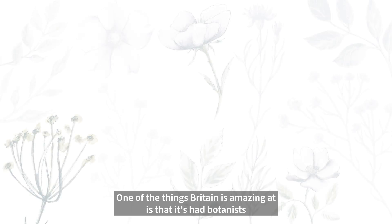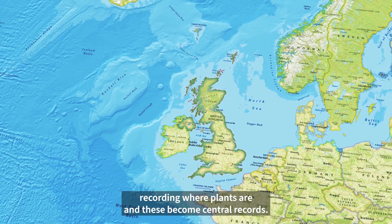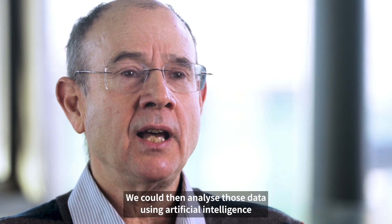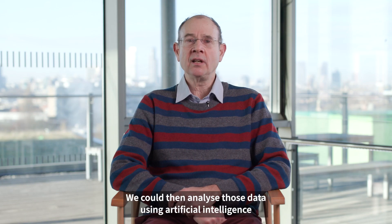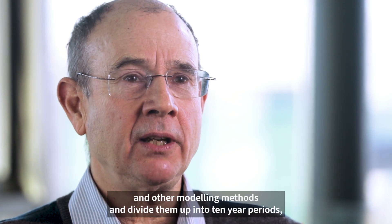One of the things Britain is amazing at is that it's had botanists recording where plants are, and these become central records. We could then analyse those data using artificial intelligence and other modelling methods, and divide them up into 10-year periods going back in time.